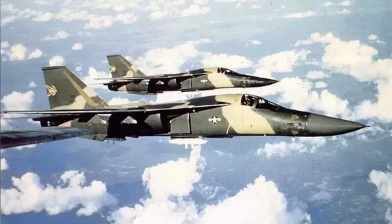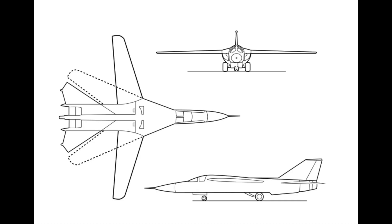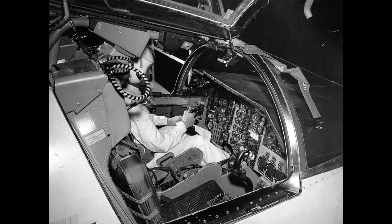The General Dynamics F-111 introduced new technologies such as variable sweep wings, two after-burning Pratt & Whitney TF-30 turbofan engines, an automated terrain-following radar for low-level high-speed flight, and an escape capsule for side-by-side crew seating.